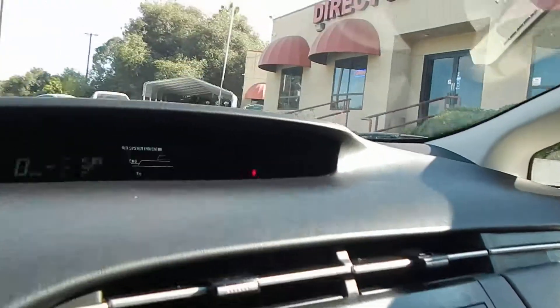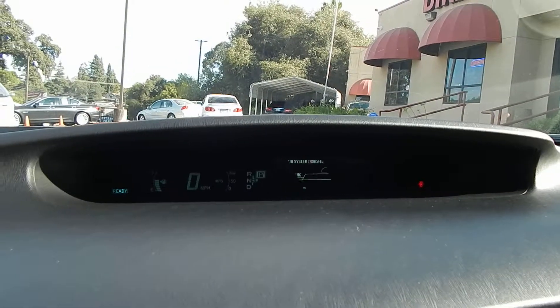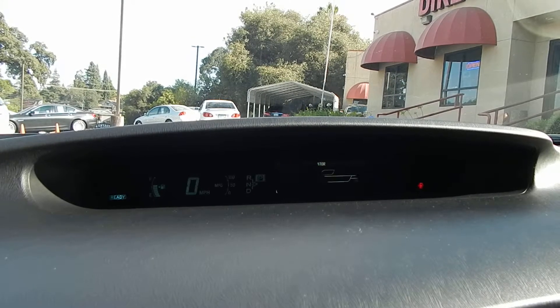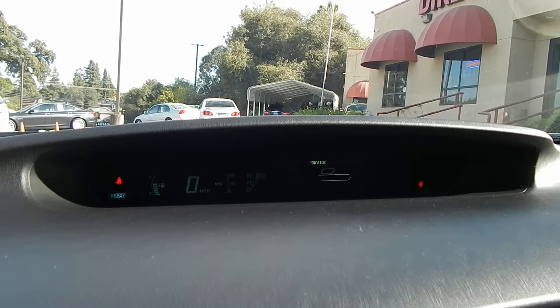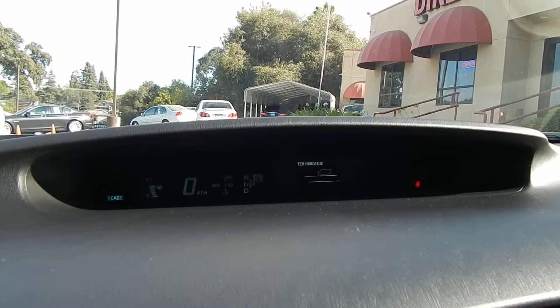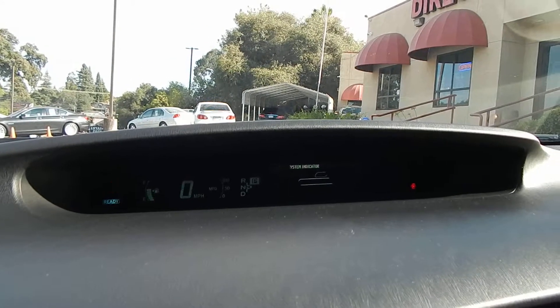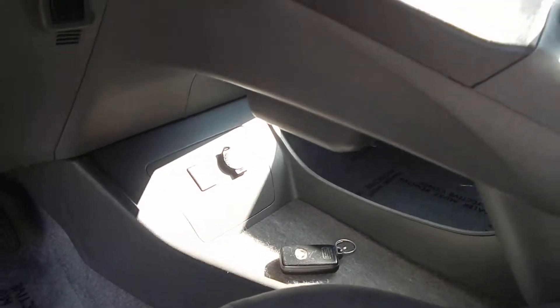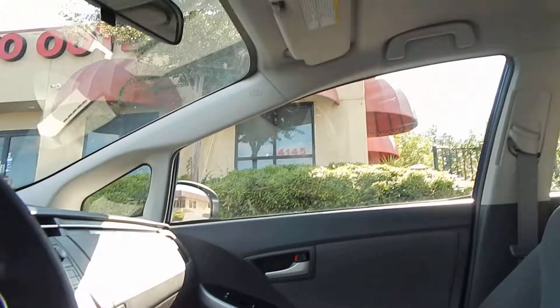Premium sound system. You have 162,239 miles and no, the display does not flicker in real life — that's only when it's being seen on a video recording. Looking at it in person, it does not flicker whatsoever, just to clear that up. You have another power outlet down over there. Air conditioning blows ice cold. Headliner is in beautiful condition.